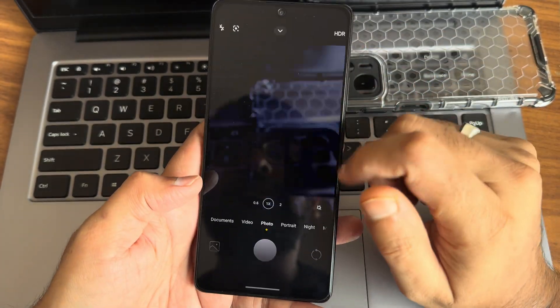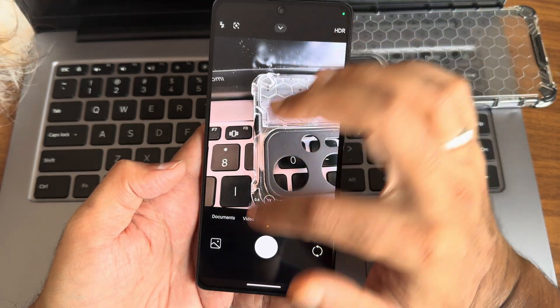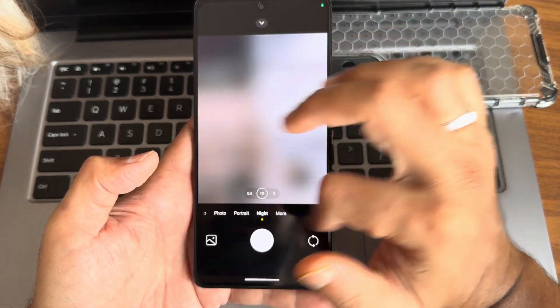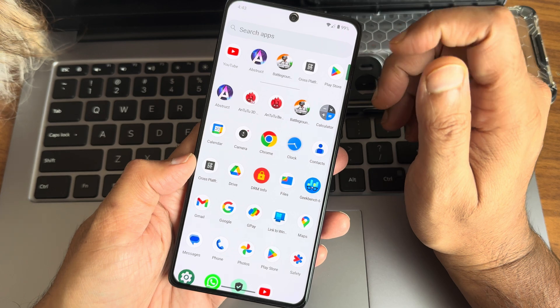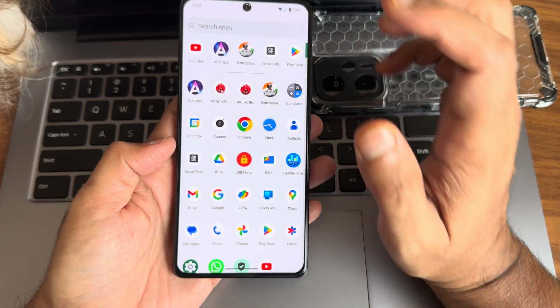The camera app is the standard one here — Leica integration is not present. In video mode you get 4K stabilized recording but no 60fps option. The Hyper OS camera is working fine. If you want to use a GCam port like AGC or LMC, I have a dedicated video for the POCO F1 on how to install that.